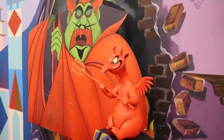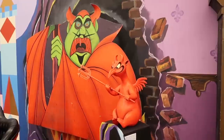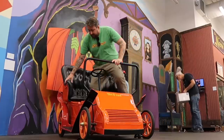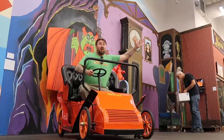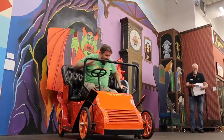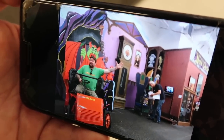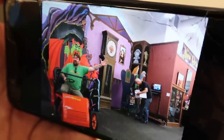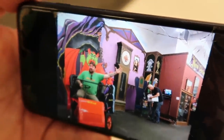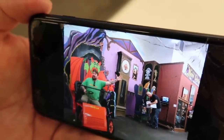Oh yeah, I remember you. You haunted my nightmares for so long as a child. It's good to see you again though. I'm going to bury the hatchet — or in this case, the pitchfork. Nailed it. My favorite thing about this picture is the worker over here putting something away while I'm gracefully reliving my childhood.